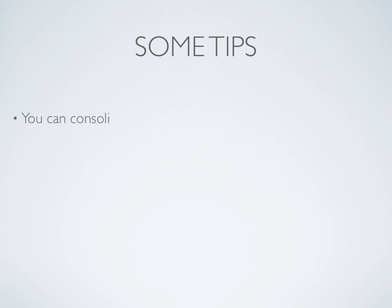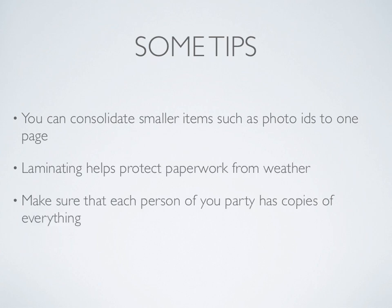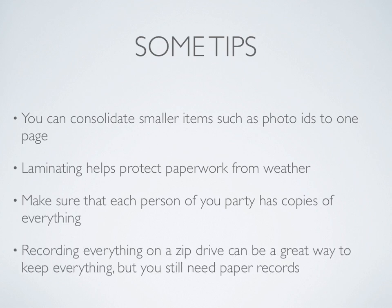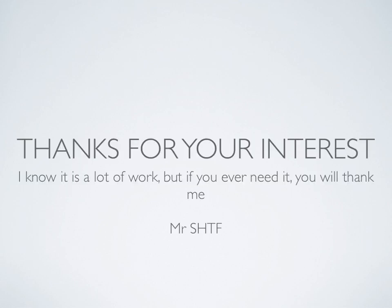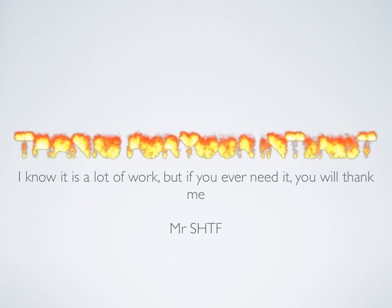Now guys, here's some tips. You can consolidate smaller items such as photo IDs to one page. Laminating these pages helps protect the paperwork from bad weather. Make sure that each person of your party has a copy of everything. You can record all this stuff on a zip drive, but don't rely on that — you still need paper records in case computers are not accessible. Thank you for your interest, and if you have any questions or comments, let me know down below.